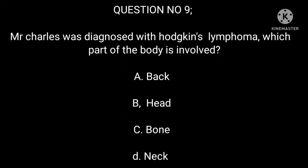Question 9: Mr. Charles was diagnosed with Hodgkin's lymphoma. Which part of the body is involved? A. Back. B. Head. C. Bone. D. Neck.